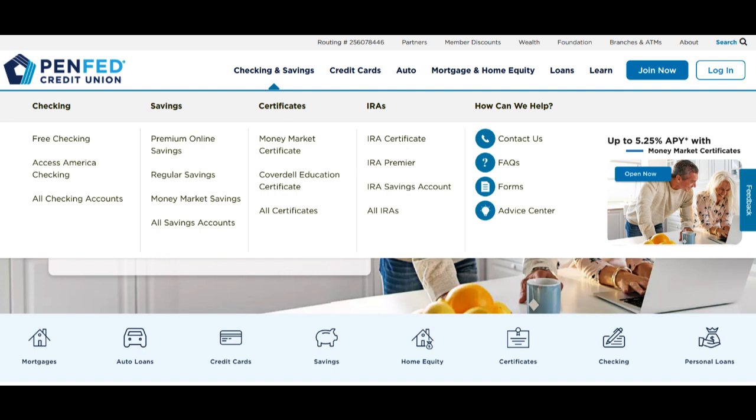Furthermore, the PenFed Visa Credit Card often has relatively strict application requirements, including credit score and financial history prerequisites. This could potentially restrict accessibility for those with limited credit history or lower credit scores, making it a less inclusive option compared to credit cards with more lenient approval criteria.